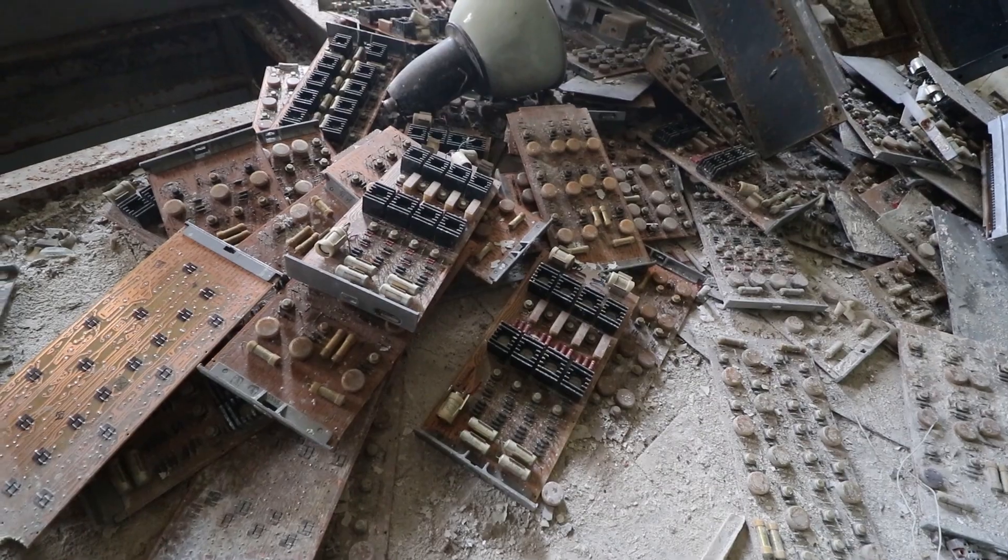Have a look at this — these are all the circuit boards that are left over.